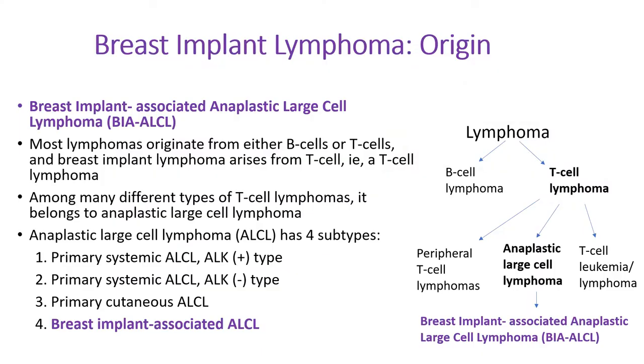The full name of Breast Implant Lymphoma is Breast Implant Associated Anaplastic Large Cell Lymphoma. Most lymphomas originate from either B-cells or T-cells, and the breast implant lymphoma arises from T-cells, so it's part of a T-cell lymphoma.